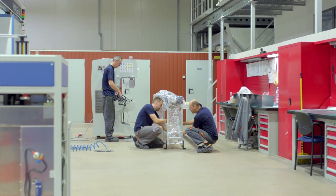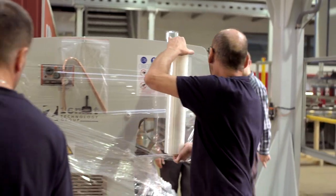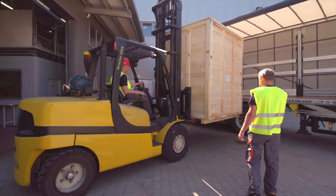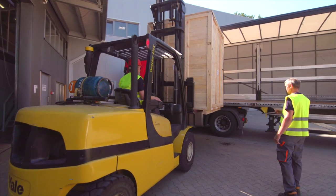The complete high-frequency welding machine is packed and prepared for shipment. Throughout the year, Zemat Technology Group manufactures approximately 200 machines for its customers worldwide.